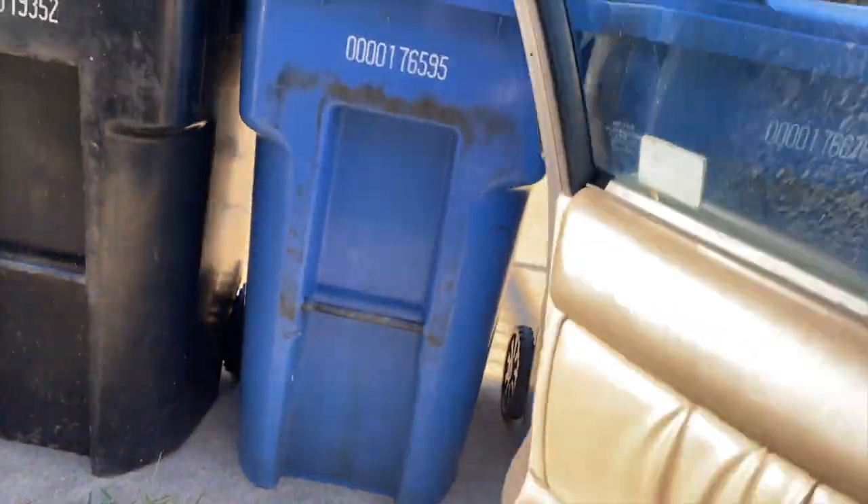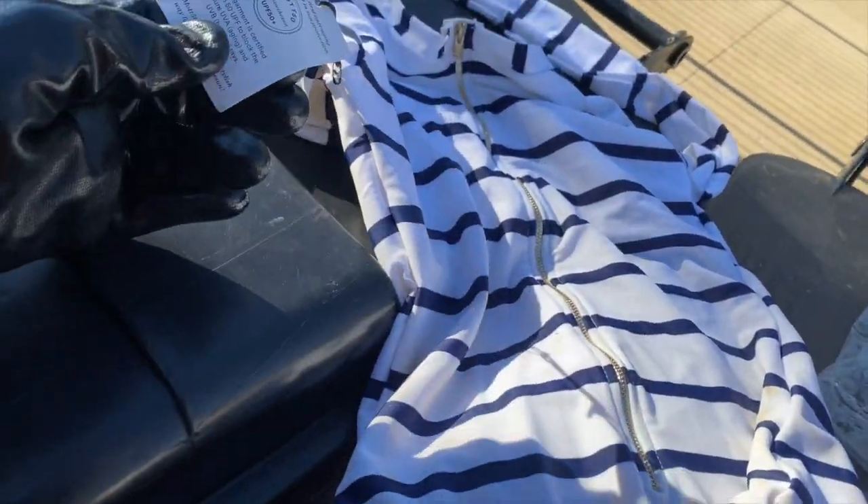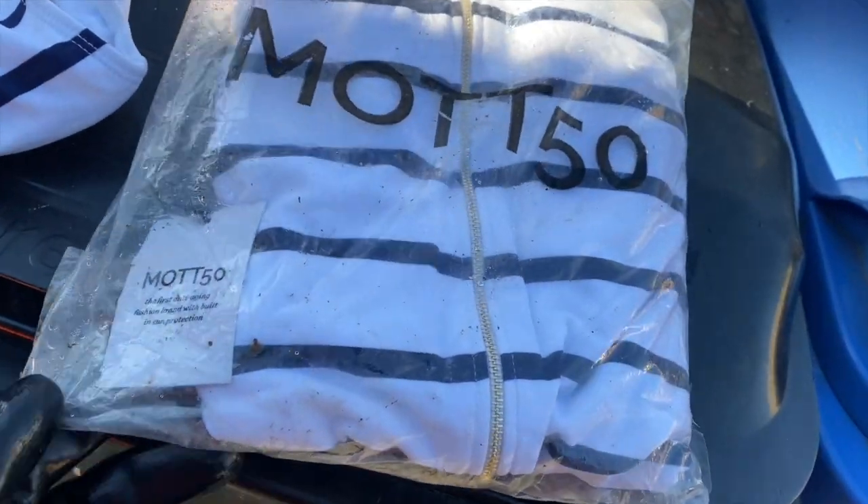What is this up here? Oh, wow. Some brand new swimsuits with the price tag still on it. So you have this one, and then you have this one that's still in the wrapper.